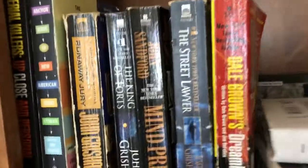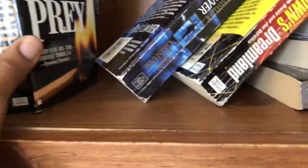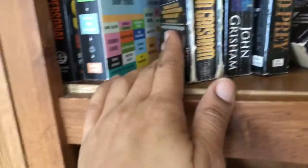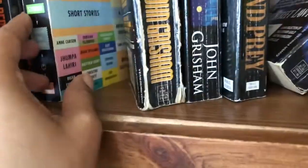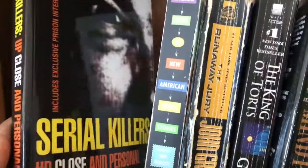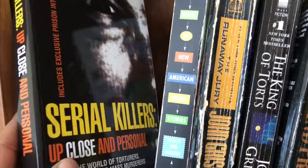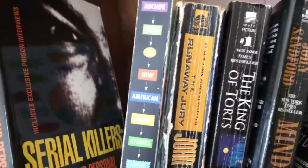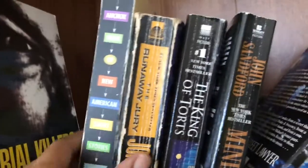I also have some mass market paperbacks that I'm not going to be reading anymore. I have Dale Brown's Dreamland, The Street Lawyer by John Grisham, John Sandford's Mind Prey, John Grisham's The King of Torts, The Runaway Jury — also by John Grisham. Then I have this Best American Book of New American Short Stories, and Serial Killers Up Close and Personal. This was from my friend — he had asked me to donate it a long time ago. All of these are going to the Goodwill.